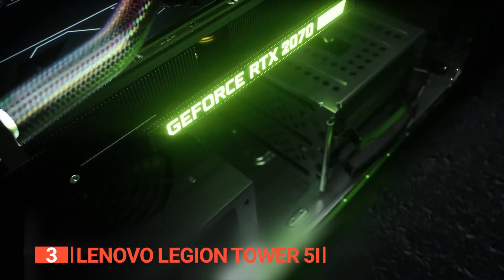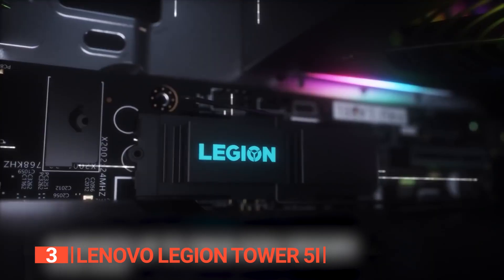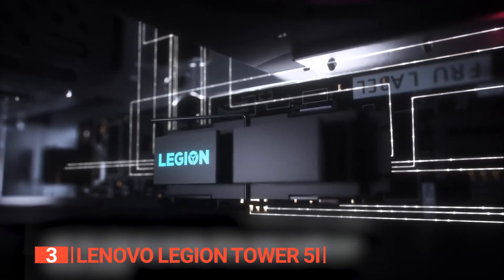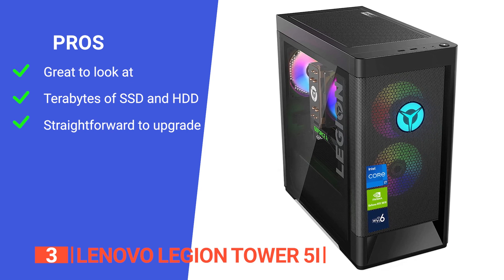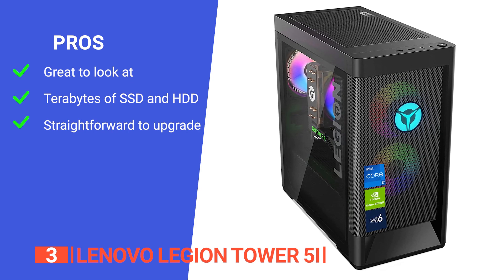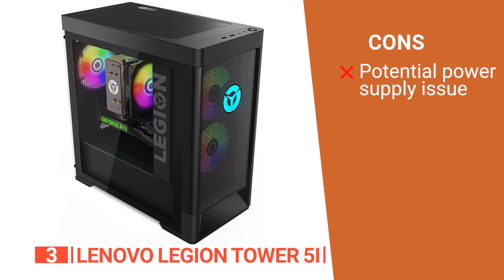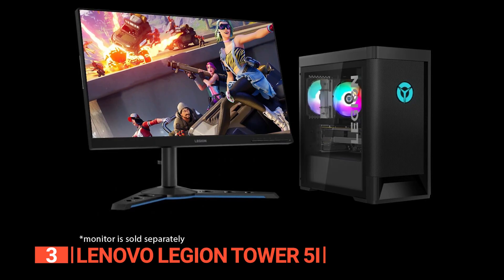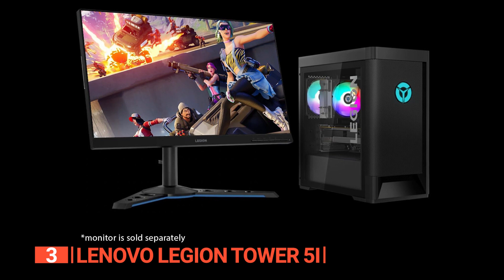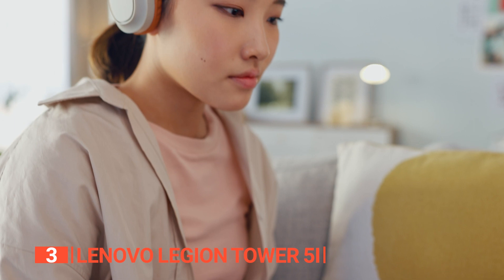The Lenovo Legion Tower 5i operates quietly; as tasks escalate, it transitions from near-silence to only a subdued sound level. Its pros are that it excels in performance and is aesthetically pleasing, has a huge amount of built-in storage, and is easy to upgrade when needed. However, it has a limited power supply considering its configuration. The Legion Tower 5i's performance, aesthetics, versatility, and quiet operation make it an excellent choice for a range of tasks and the perfect fit for students.